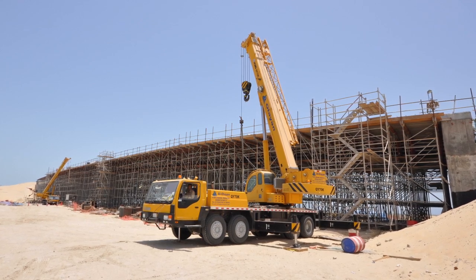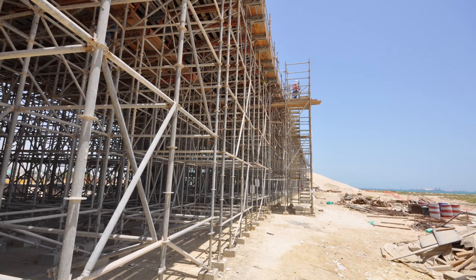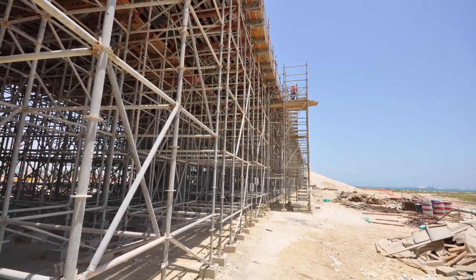This bridge has been built by a company called Sinopec, who have used us on multiple bridge projects. They used us because the project was important to get the coastal road in Jubail running and open, and they needed a quick and efficient system to do this job.